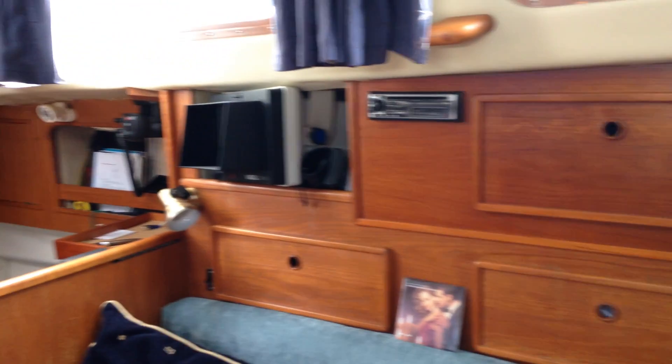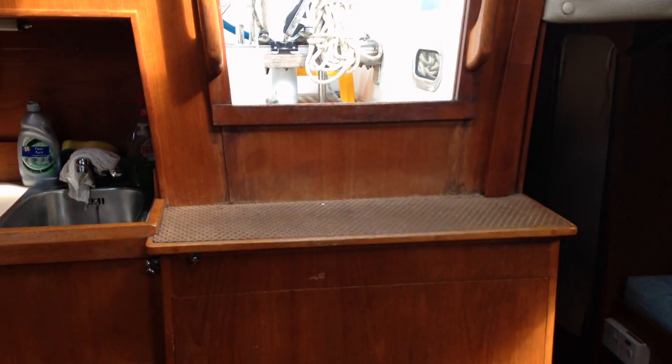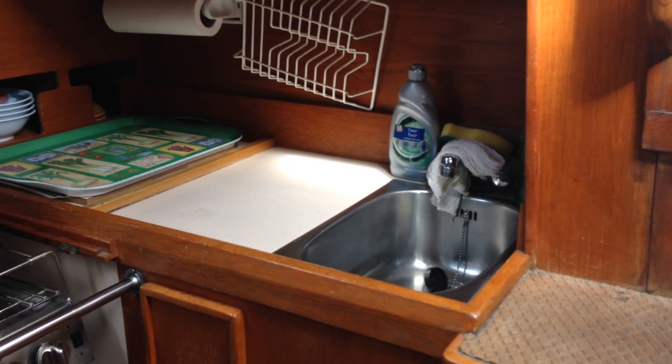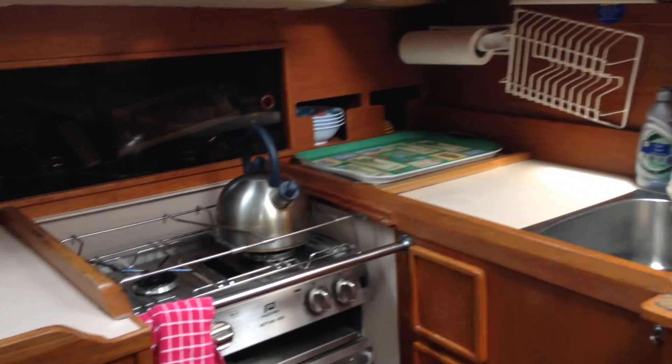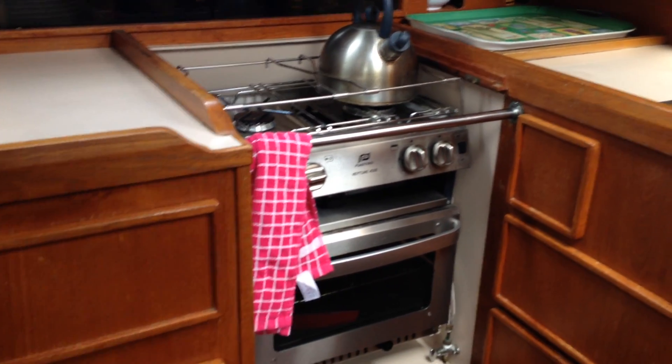Lots of storage behind the back. Bunks. The three-cylinder Volvo engine is behind the companionway steps. In the galley area: the sink, two-burner cooker, grill and oven. Again, plenty of storage throughout, and underneath this bunk here just forward is a refrigerator unit.